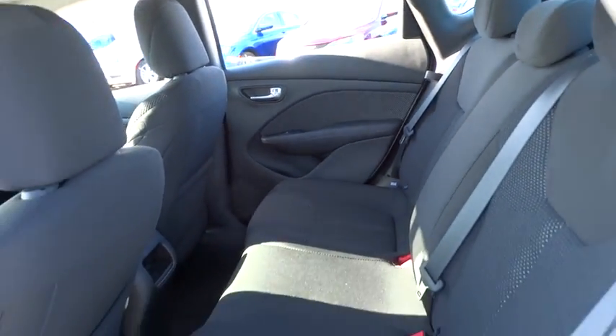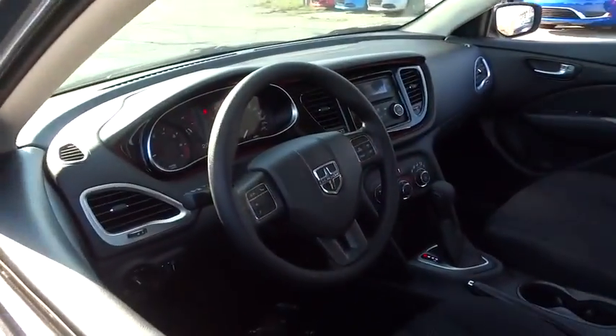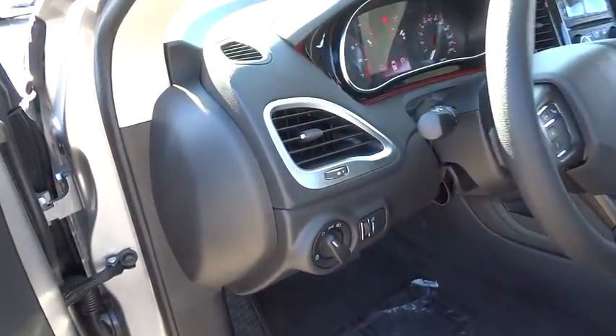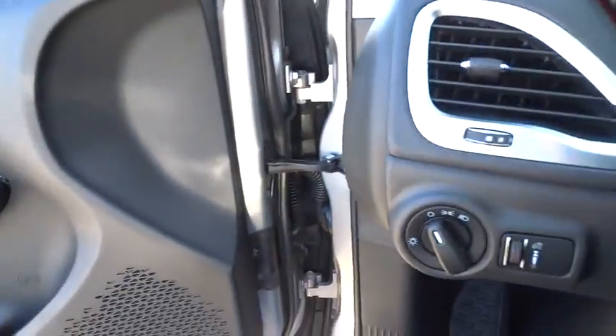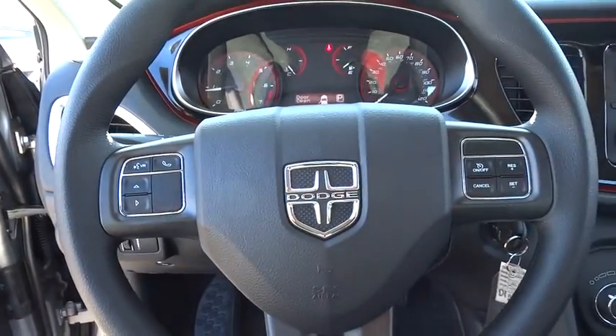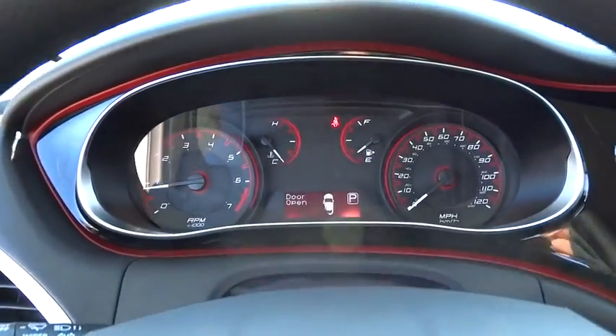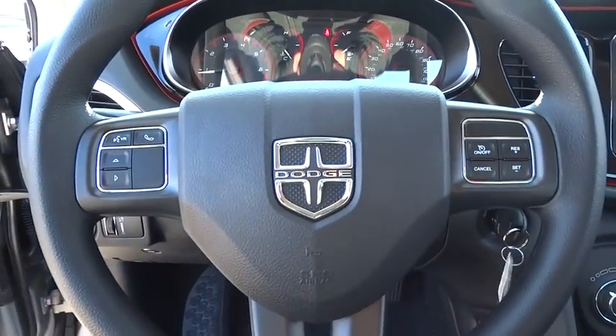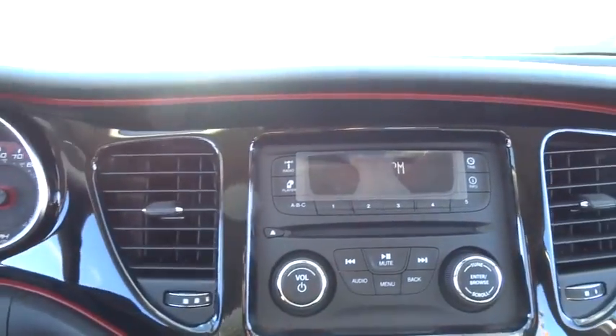Power windows, tachometer, air conditioning, Uconnect hands-free group, convenience group, brake assist, front bucket seats, driver vanity mirror, front reading lamps, tilt steering wheel, sports seats with driver's side lumbar, passenger vanity mirror. Take this vehicle for a spin and see why so many shoppers are now proud owners.